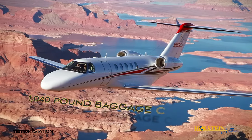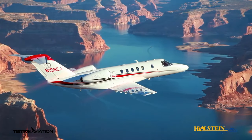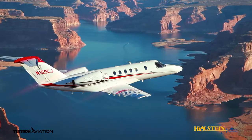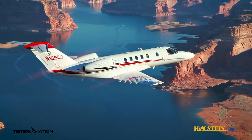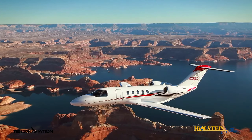With a 1,040-pound baggage capacity, abundant storage is available. Passengers will appreciate the trailing link landing gear design, which provides rugged comfort for soft landings and smooth taxiing.